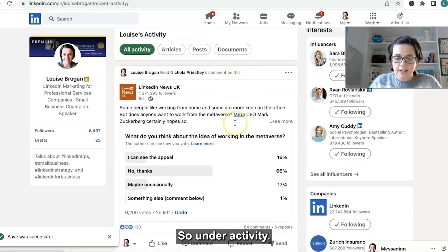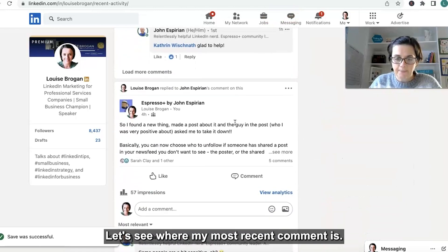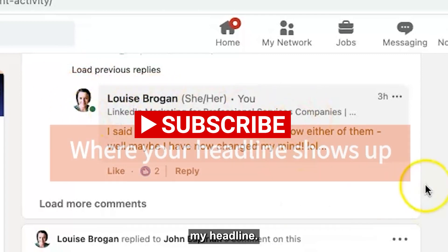Under Activity, let's see where my most recent comment is. I made a comment here and people can see my name, my photograph, and here is my headline.